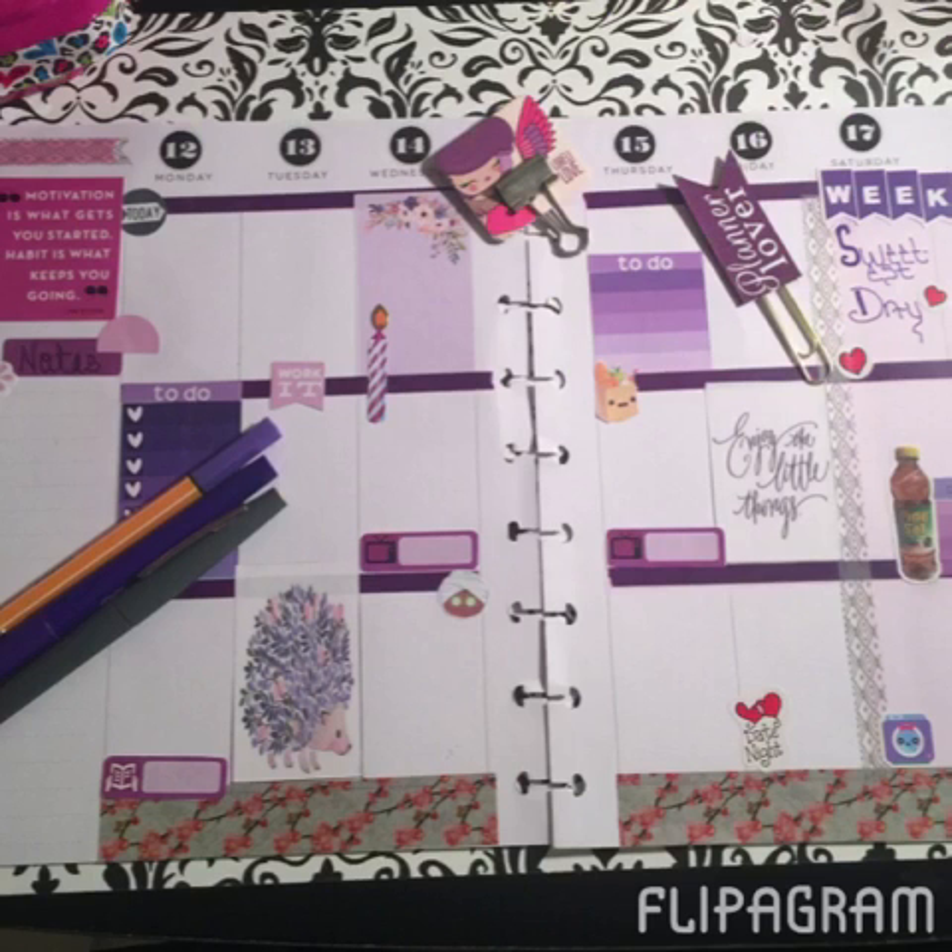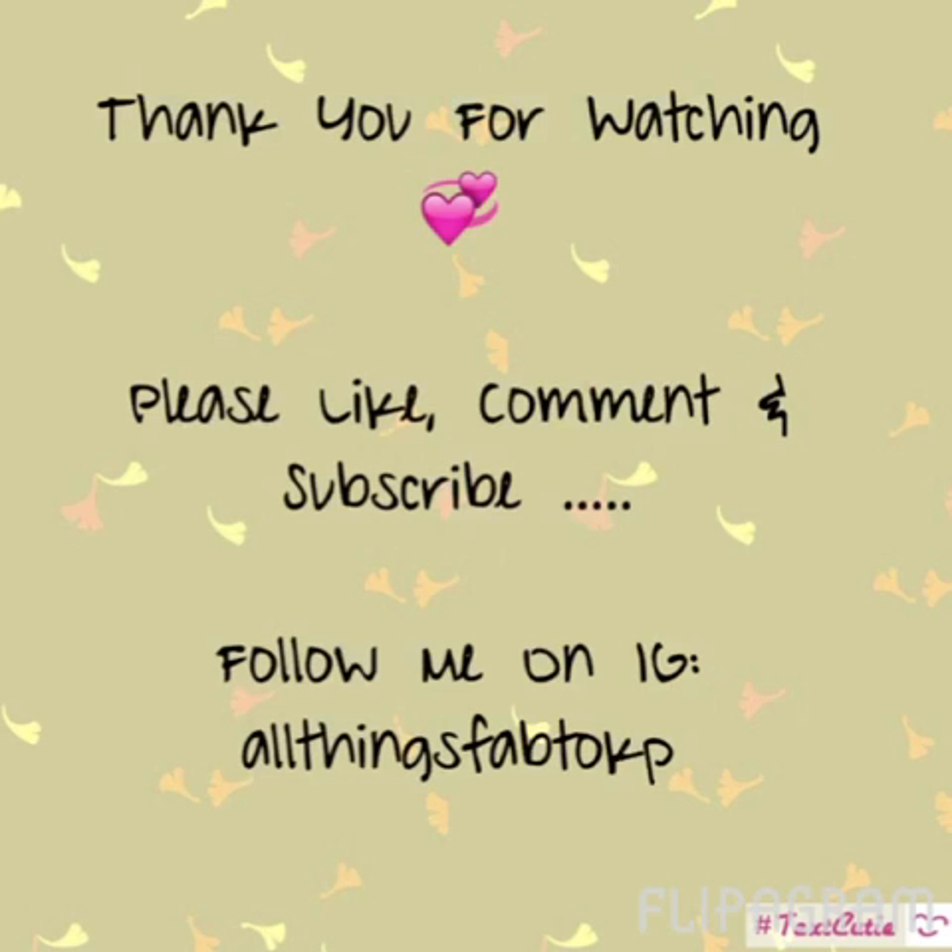Here's the final look — I do like how it turned out for the week. I picked a few planner clips to use: the 'Planner Lover' clip actually came in my Planner Attic box for this month, and the little purple-haired girl with angel wings was from a set I picked up at a local store in town. Pretty simple but I like the way it turned out — hope you did too! Thank you so much for watching. Please like, comment, and subscribe if you're not already, and follow me on Instagram at All Things Fab to KP. Have a great day!